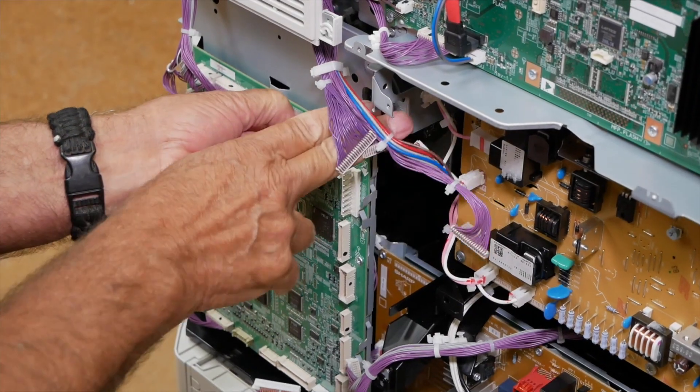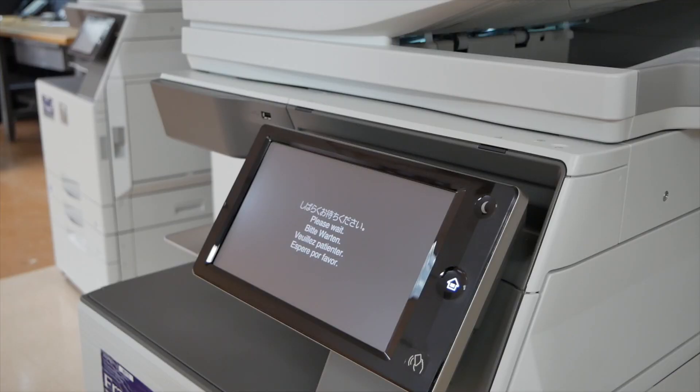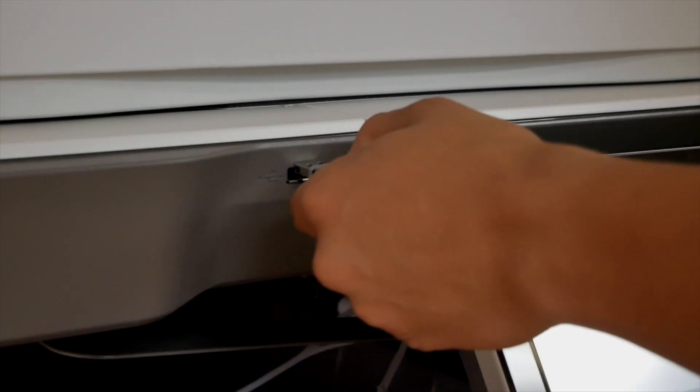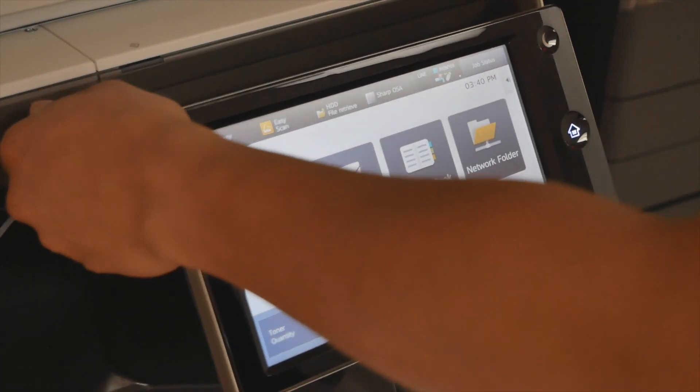Equipment is pre-flighted with the latest secure versions of software, static IP addresses, and your company's vital information, including address books and logos. This saves hours of on-site installation time.